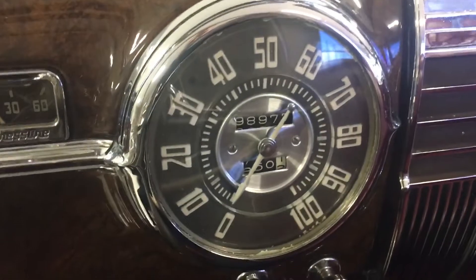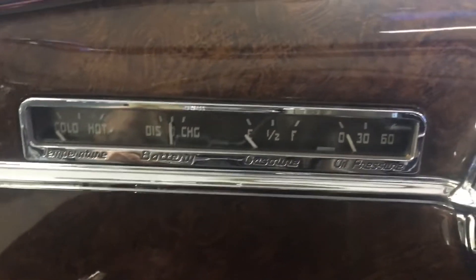The gauges are perfect. It has the heater and has a power top.